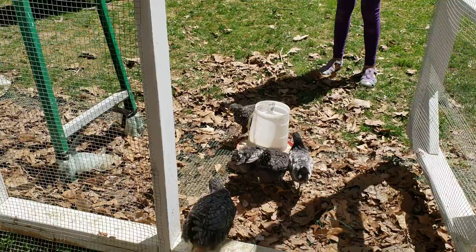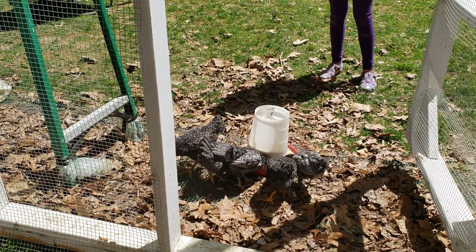Now we just need them to find the bugs in our yard and eat them.